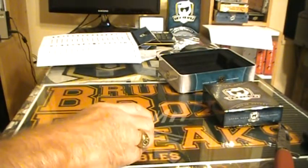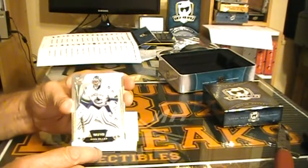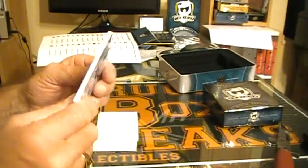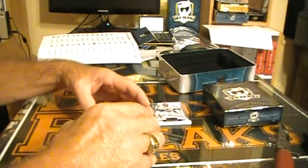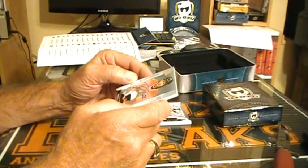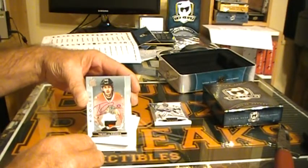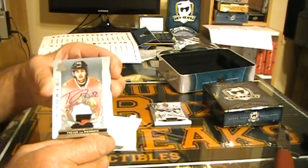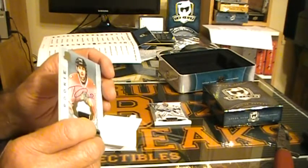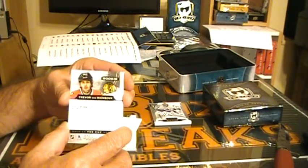Alrighty then, here we go, good luck everyone. Start off with Ryan Miller, 209 of 249, for the Vancouver Canucks — going out to 02 Snake 02, congrats. For the Chicago Blackhawks, Trevor Van Riemsdyk — a nice auto patch numbered 173 out of 249, a nice rookie card going out to IR Iber Cards CCP, congrats.